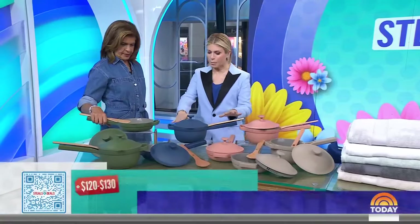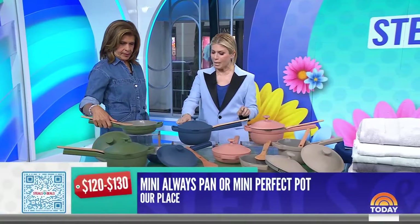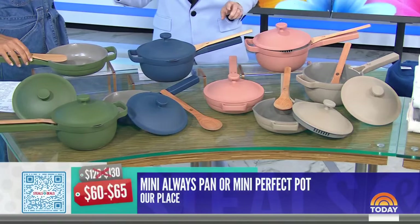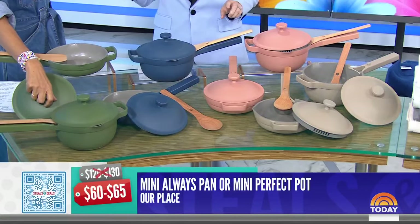This always sells out, always goes viral, and they rarely do a sale. This is Our Place Mini Always Pan or Mini Perfect Pot. The retail price is $120 to $130. The deal price is $60 to $65 — that's 50% off.